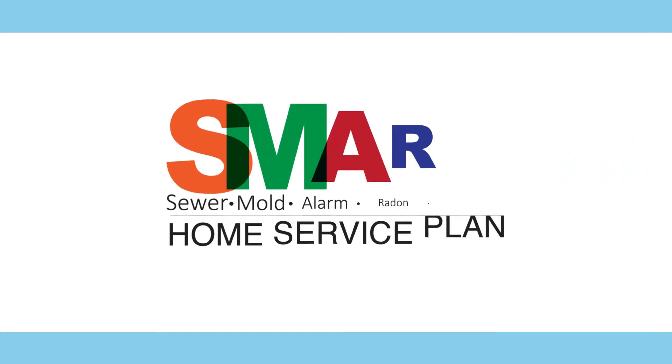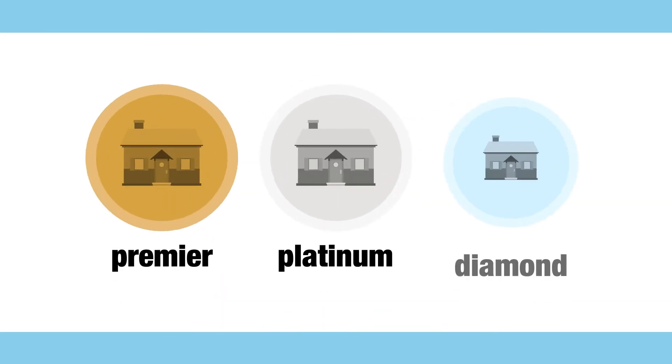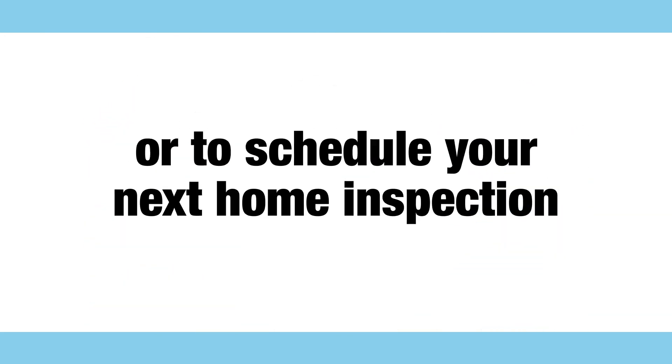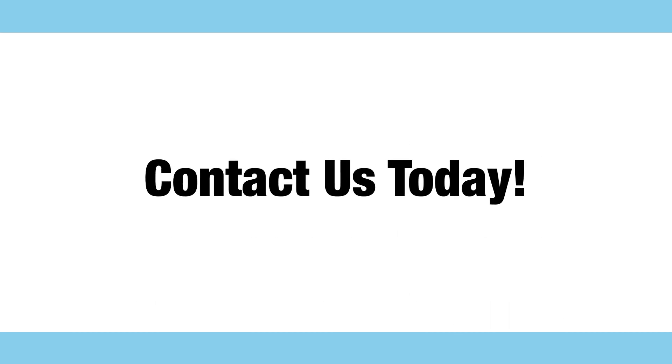For more information regarding our Smart Home Service Plan, including the Premier, Platinum, and Diamond plans, or to schedule your next home inspection with your free Recall Check report, contact us today.